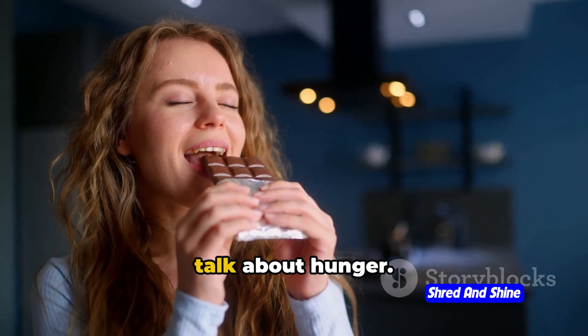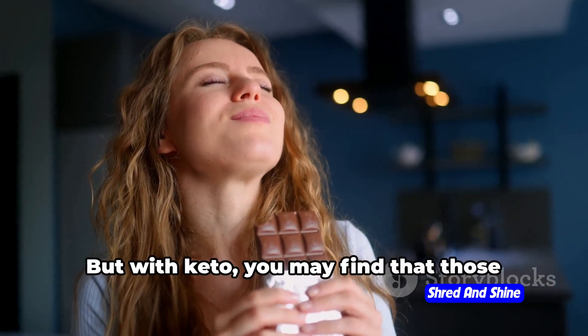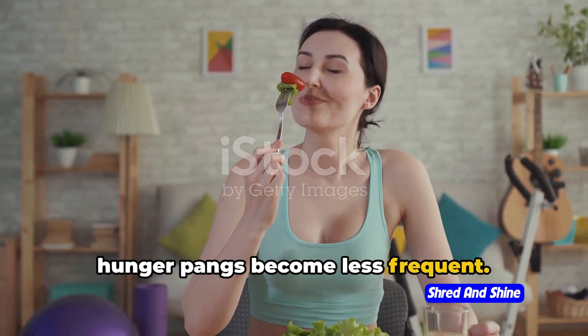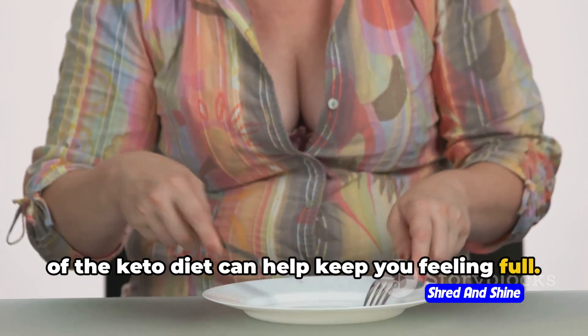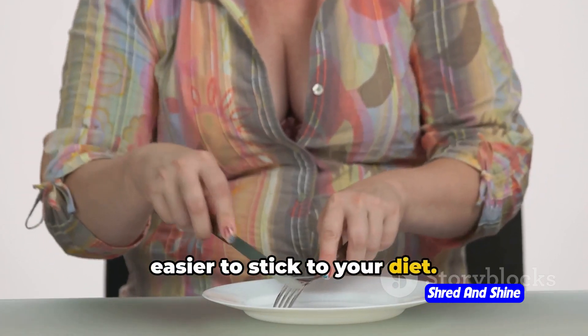Next up, let's talk about hunger. We all know that hunger is the nemesis of any diet plan. But with keto, you may find that those hunger pangs become less frequent. The high fat and protein content of the keto diet can help keep you feeling full. And when you're not constantly fantasizing about your next meal, it's easier to stick to your diet.